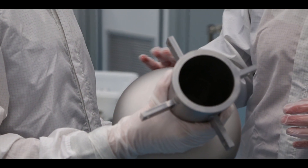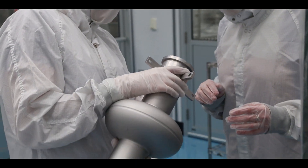Current SRF cavities are made of elemental niobium, and this has been the standard for many years. It runs at about 2 Kelvin for operating conditions, resulting in very expensive and extensive cryogenic infrastructure, which is costly and difficult to maintain.